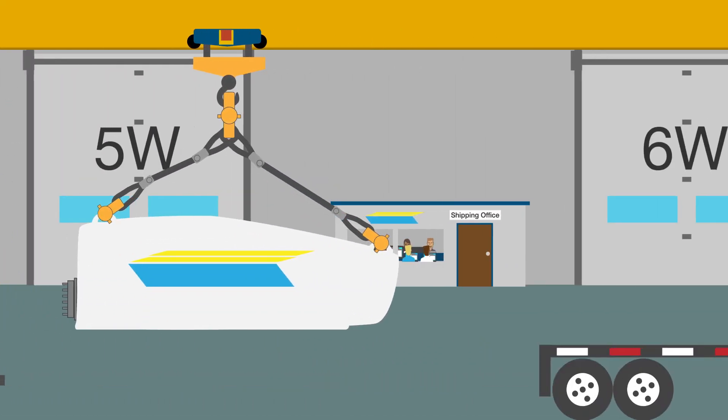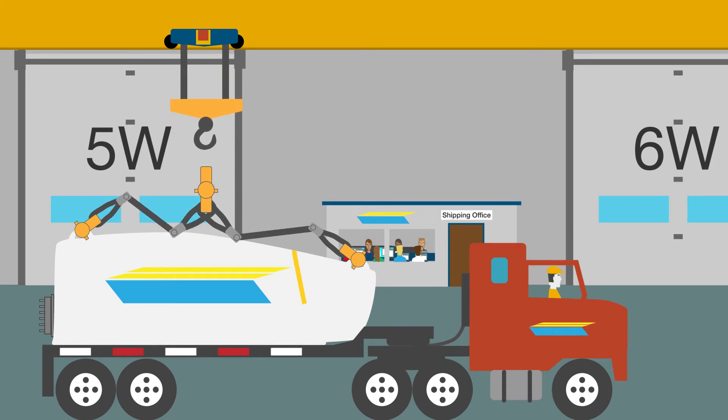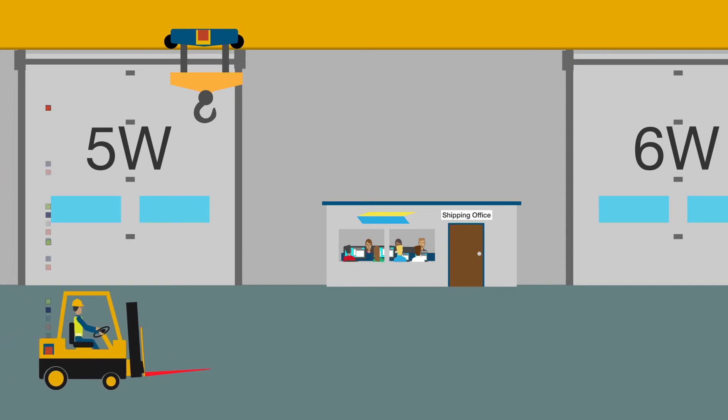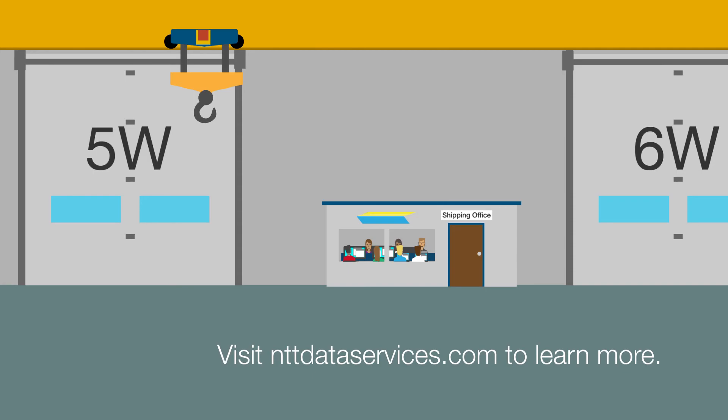And most importantly, Smart Operations allows you to better serve customers with new products, services, and business models, helping you rise above the competition. Visit nttdataservices.com to learn more.